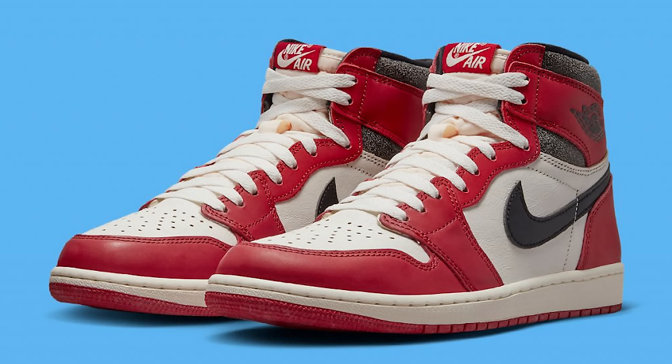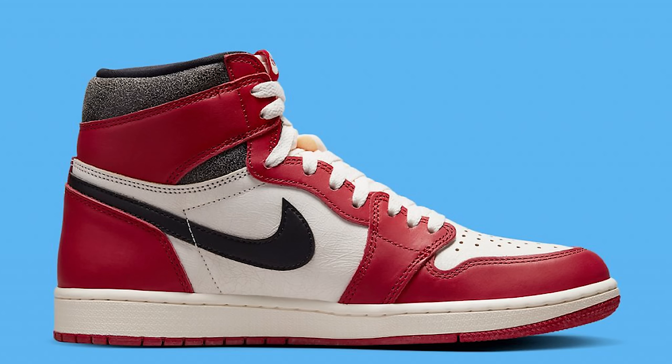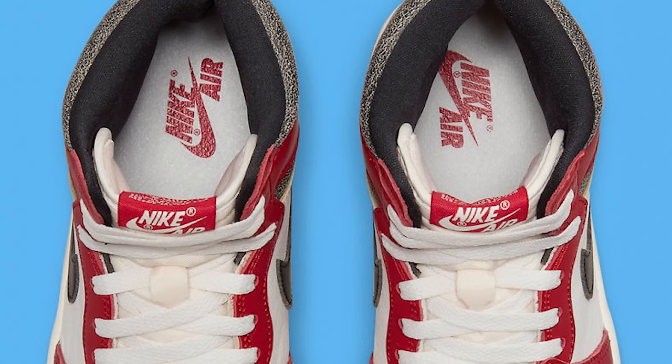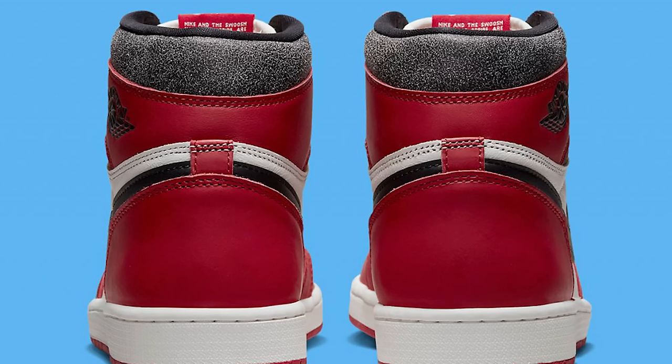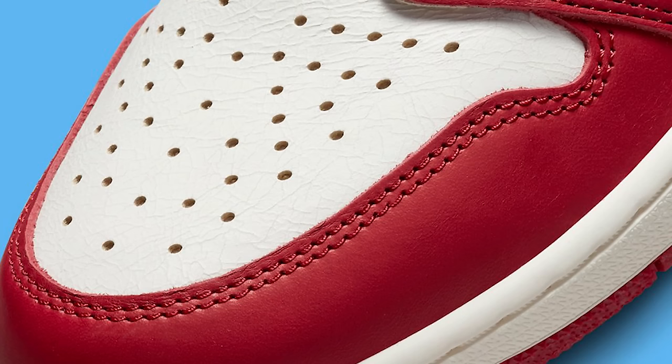Next up is one of the most hyped releases of the year — the Lost and Found Air Jordan 1, probably the biggest release of this year. There's been a lot of hype with pairs leaking through the back door. Originally it was around $1,000 in resale, and the price is slowly creeping down under $500 even before the shoe has released. They'll drive the price down and then bring it right back up. Either way, it's the Chicago One — you can't go wrong with the shoe.